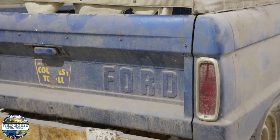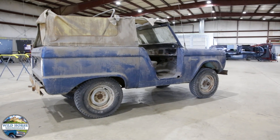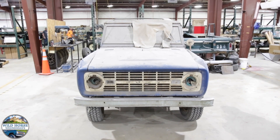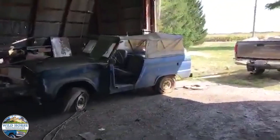This was used as a courtesy vehicle for a local Sunoco service station. When you took your car in for service, they'd provide this little Bronco as a loaner. It then got involved in a small accident and sat for 42 years, from 1975 to 2017. We then pulled it from the barn live on camera.